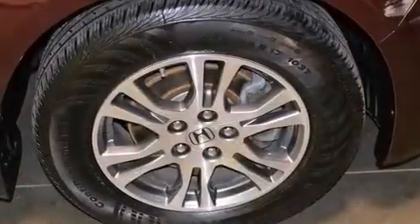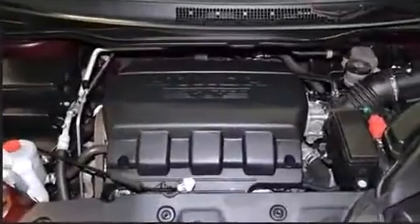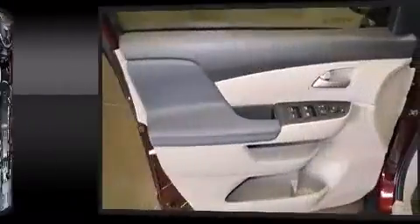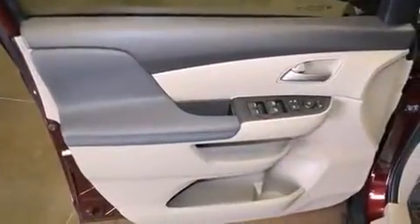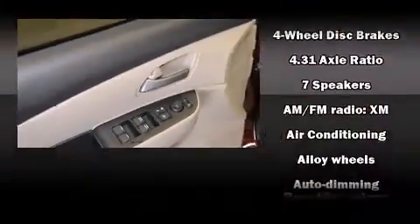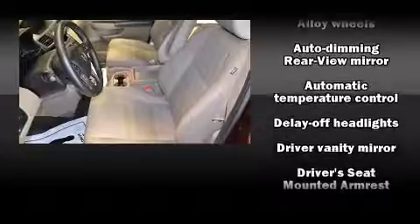Storage solutions are integrated throughout the interior, demonstrating thoughtful attention to detail. Honda also prioritized safety and security with features such as dual front impact airbags with occupant sensing airbag, head curtain airbags, brake assist, a panic alarm, and four-wheel disc brakes with ABS.